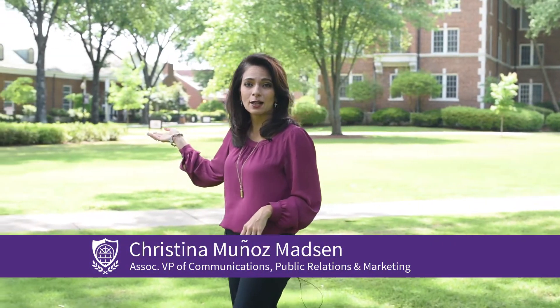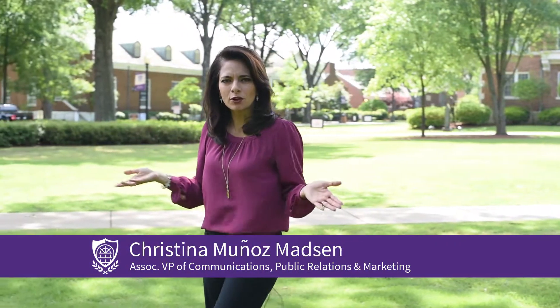Macalester Hall, Baum Gallery, Wingo. Have you ever wondered why the buildings on our campus are named the way they are? President Tom Courtway wants to be sure everyone knows the history behind the names of our buildings.